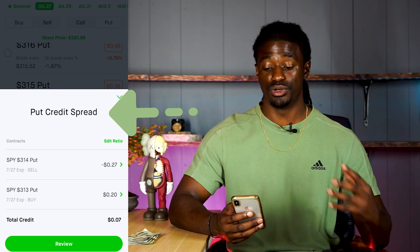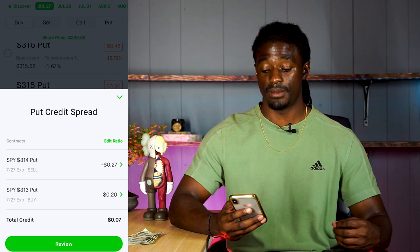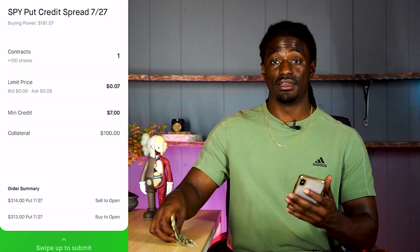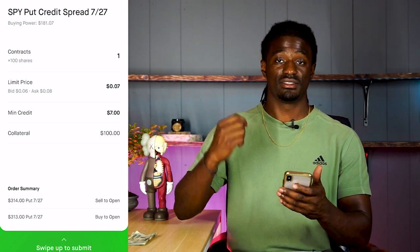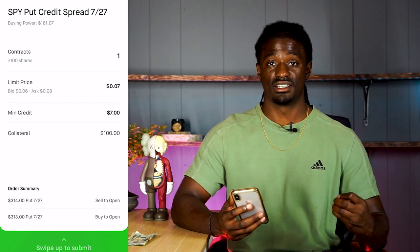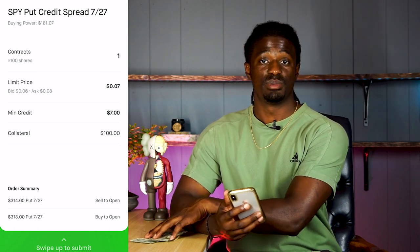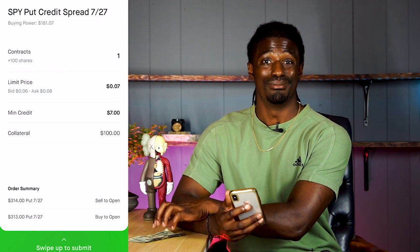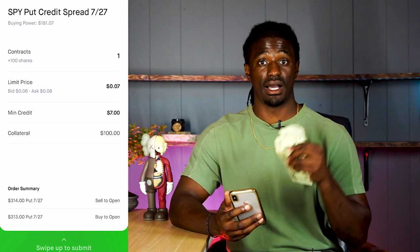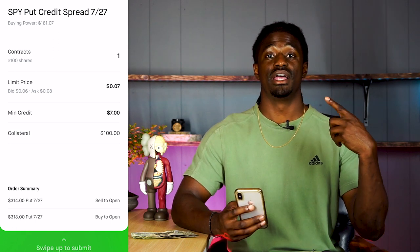I'll be getting the difference — about $0.20 and $0.27 — so around $7. I hit continue and if done correctly it should say 'put credit spread.' I hit review, and Robinhood is going to hold a collateral of my $100 while crediting $7 to my account immediately. If it stays above $315, they give me my $100 back and I keep the $7 premium, ending up with $107.